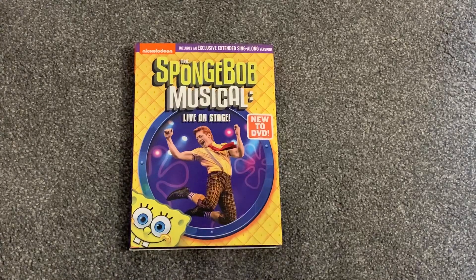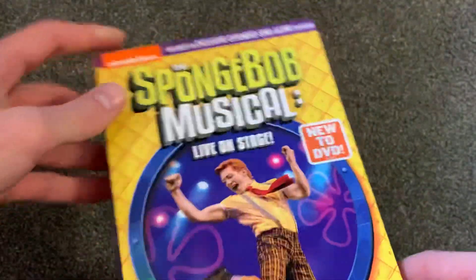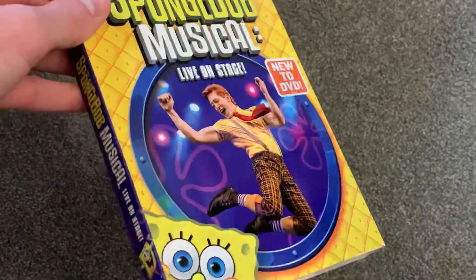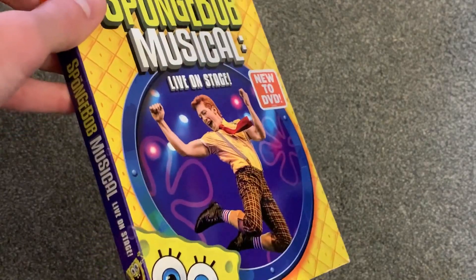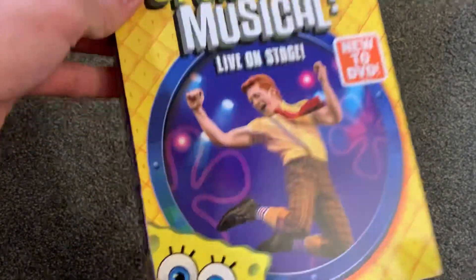I actually watched this when it was airing live on TV and I didn't like it a whole lot. When I first watched it, I really didn't enjoy it. But I re-watched it when I got this DVD and I actually enjoyed it significantly more, so I am happy I did pick this up.